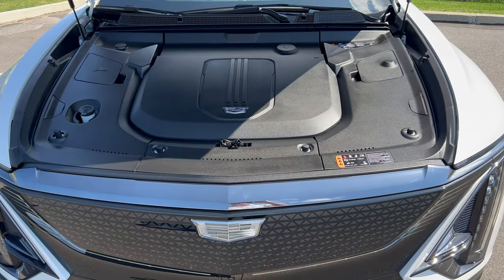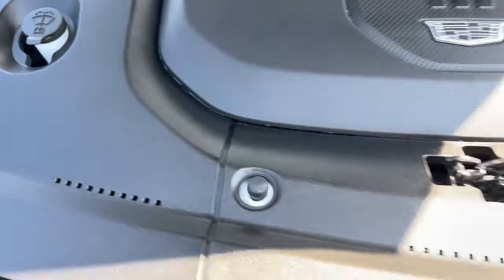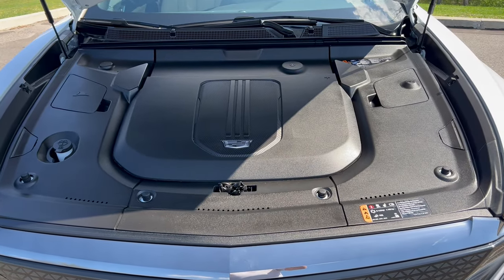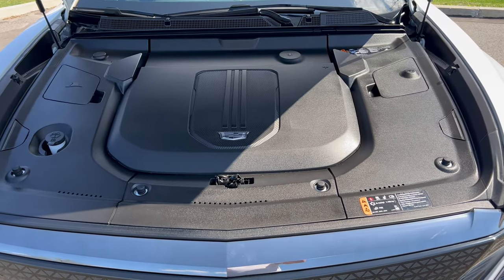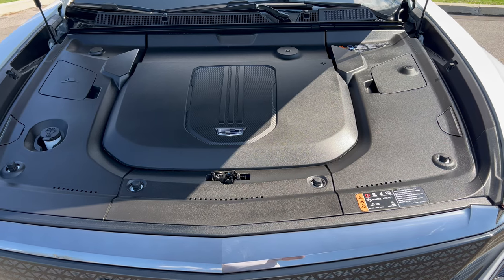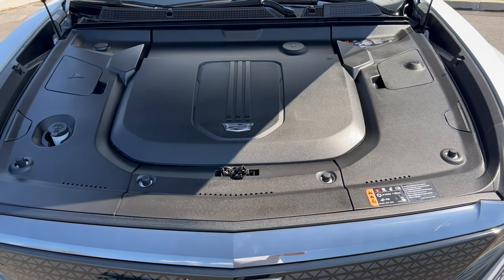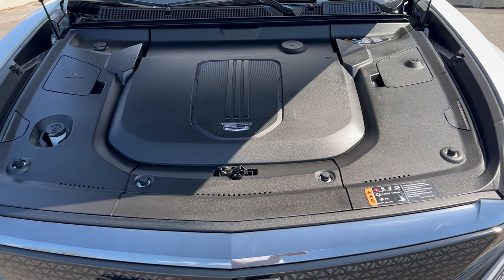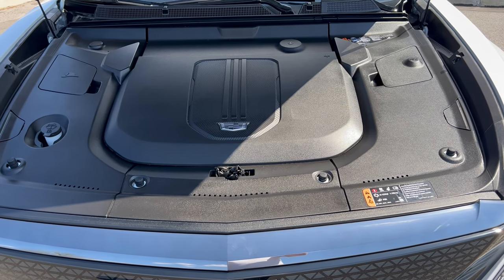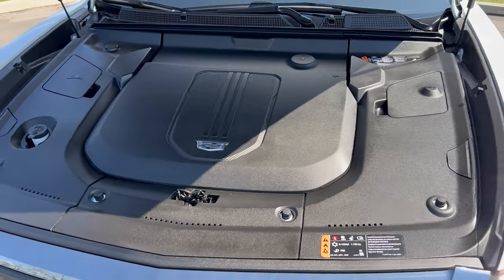Under the hood of the Lyric there's not much to see except beauty panels, but you can fill the windshield washer fluid from underneath and there's a Cadillac crest on the panel. We have a 102 kilowatt-hour lithium battery pack mated to two electric motors and a one-speed direct drive transmission — 500 horsepower, 450 pound-feet of torque. The Lyric can tow up to 3,500 pounds. Zero to 60 per Car and Driver is estimated at 4.6 seconds. MPGe is 96 city, 81 highway, 89 combined.